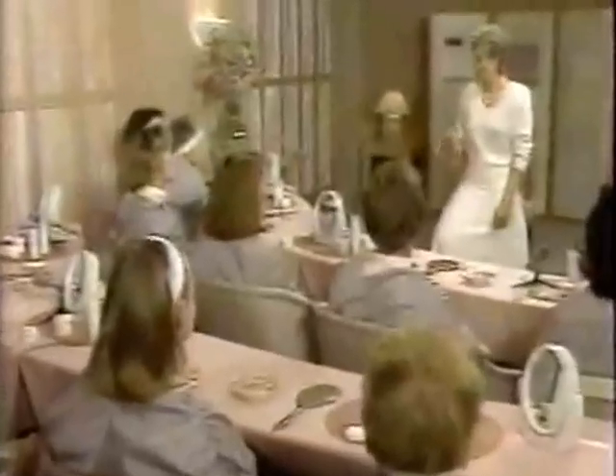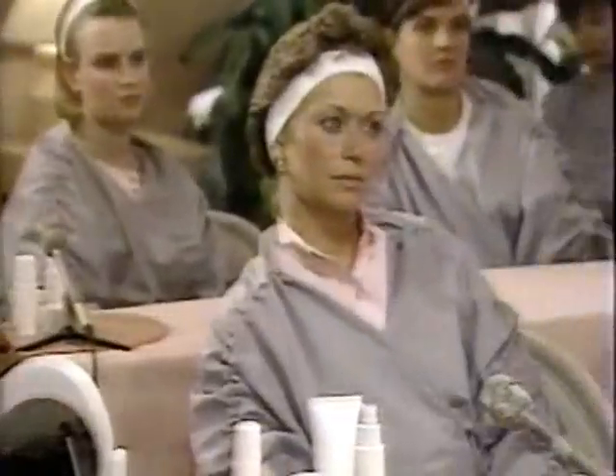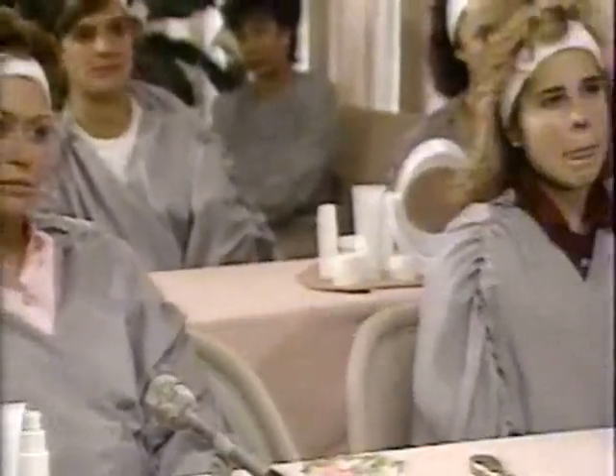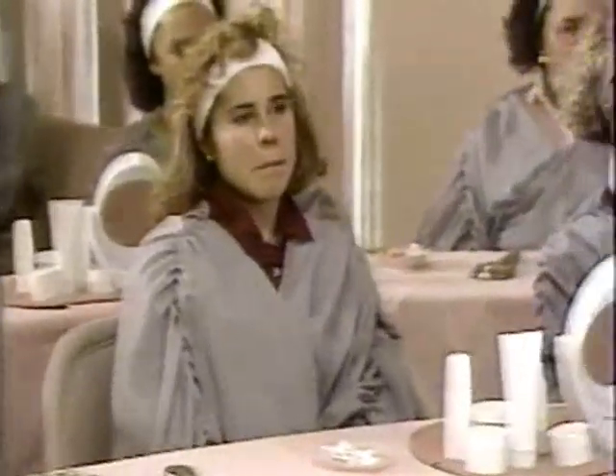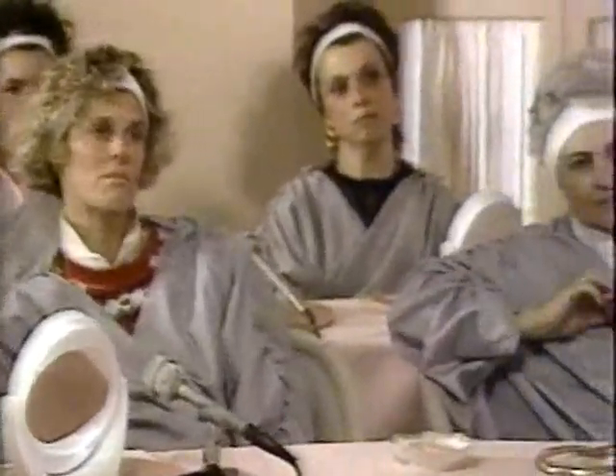These women spent 14 days following the Linda Shea system. But before they began, Linda Shea explained everything about the skin. She taught them things they never knew before about skin care. Every woman here had her own secret hope for having better skin.